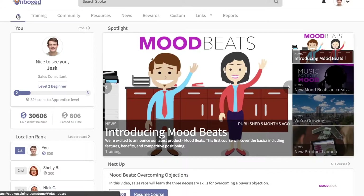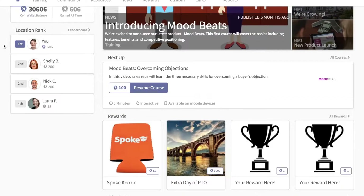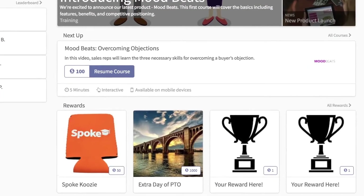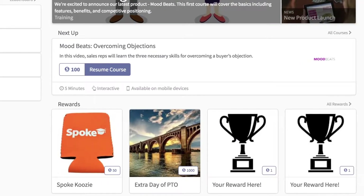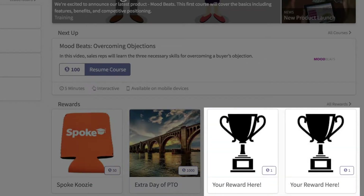Spoke Rewards takes LMS gamification to the next level. With Spoke Rewards, learners can redeem their Spoke coins for real-world rewards like company swag, extra time off, or whatever rewards work best for your company's culture.